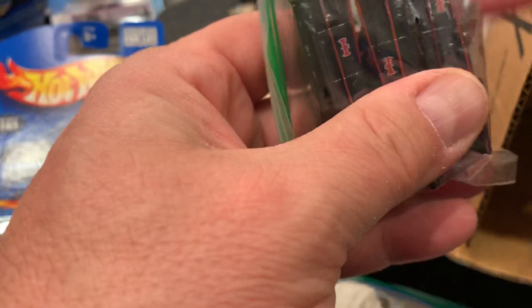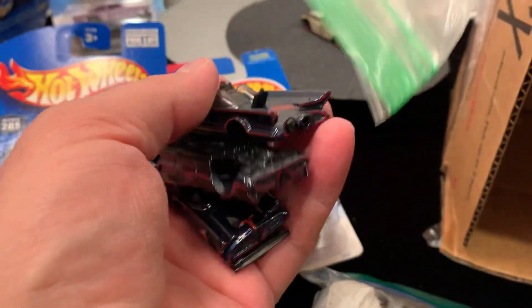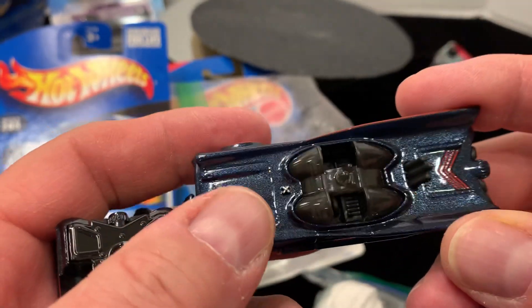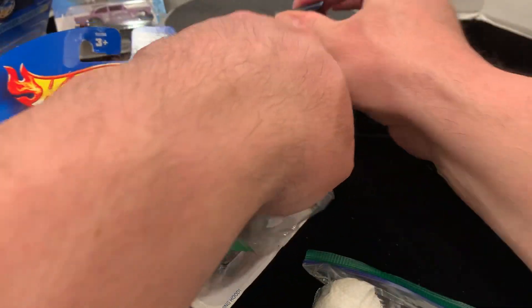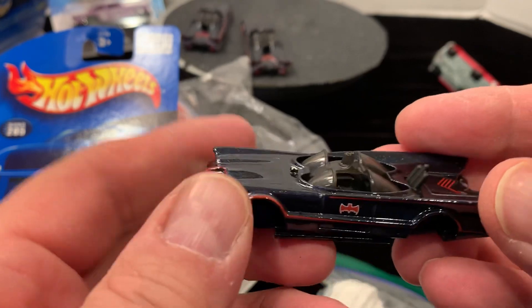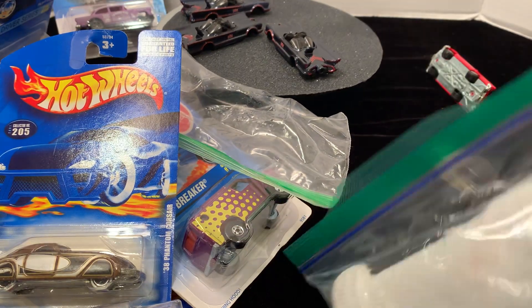In here, because he does wheel swaps, it seems he bought a whole bunch of Batmobiles and used them for the wheels. I have to figure out something to make with these Batmobiles. He uses the wheels and sent me the parts, which I really appreciate.